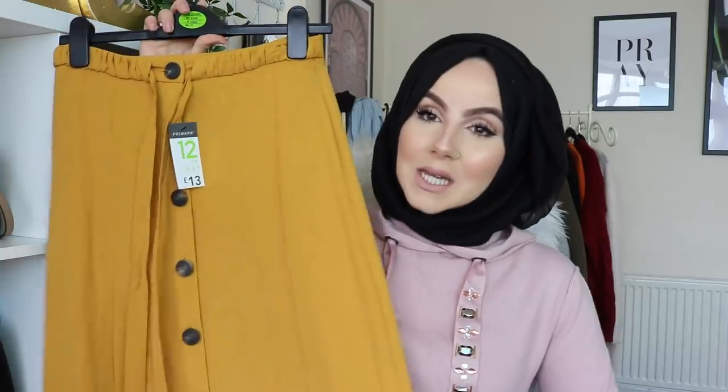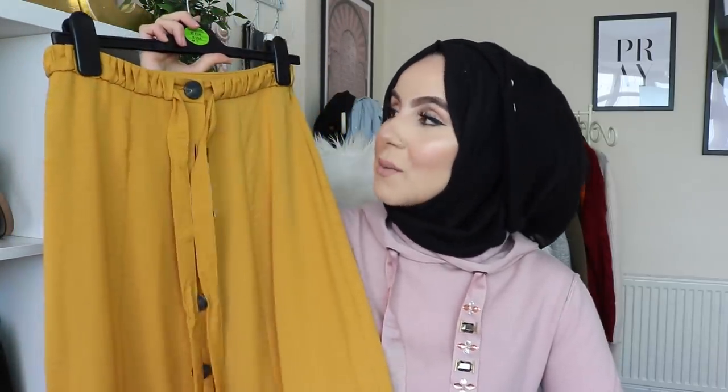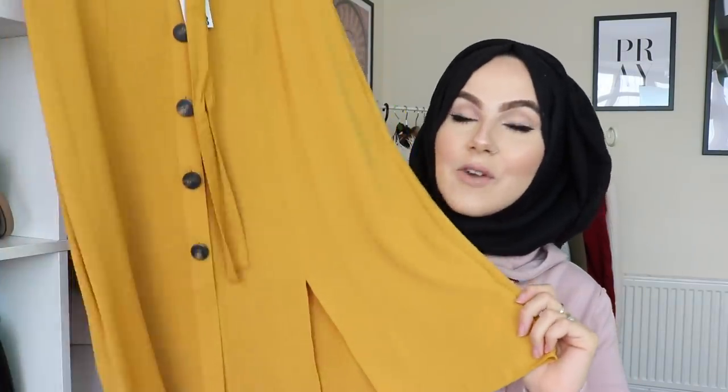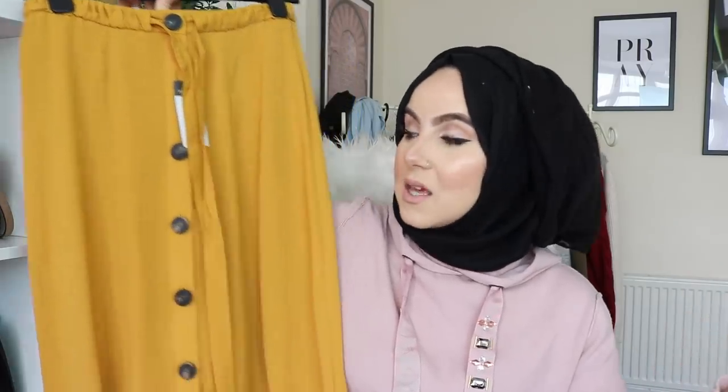The next item is something a bit more colorful and vibrant - it's this skirt. On camera it looks really yellow but it's actually a true mustard color. As you guys know, last year I was very into mustard - we've seen a lot of it in my hauls. I just fell in love with the color and then I was walking past and saw this skirt and it literally drew me straight to it. It's high-waisted with a little drawstring to tighten it up, and it's got massive slits at the front. I picked it up in a size 12.